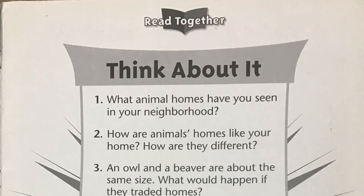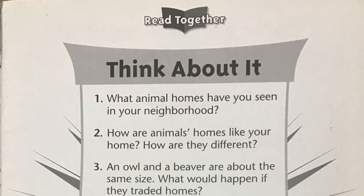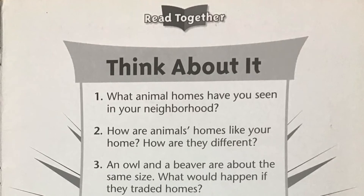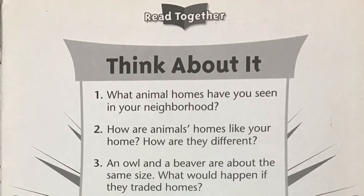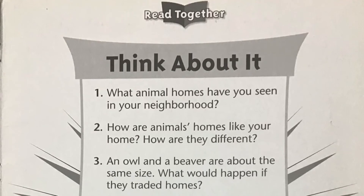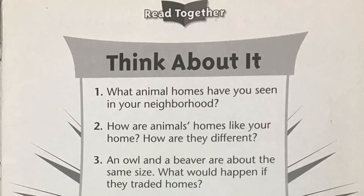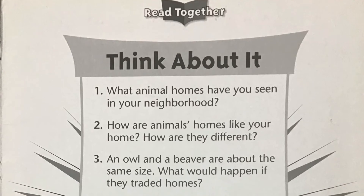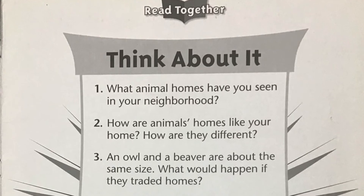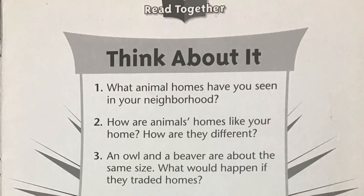Now that we've listened to the story, let's think about what we've learned. Pause the video after each question. Number one, what animal homes have you seen in your neighborhood? Number two, how are animals' homes like your home? How are they different? Number three, an owl and a beaver are about the same size. What would happen if they traded homes?